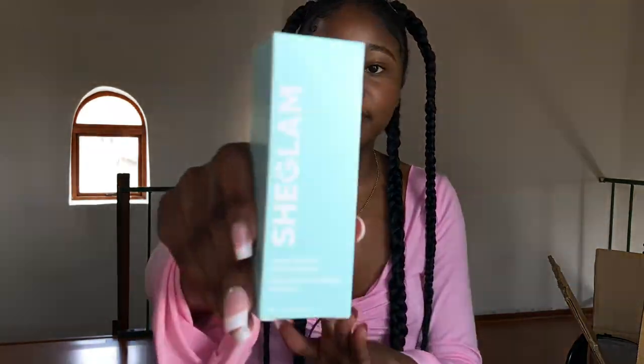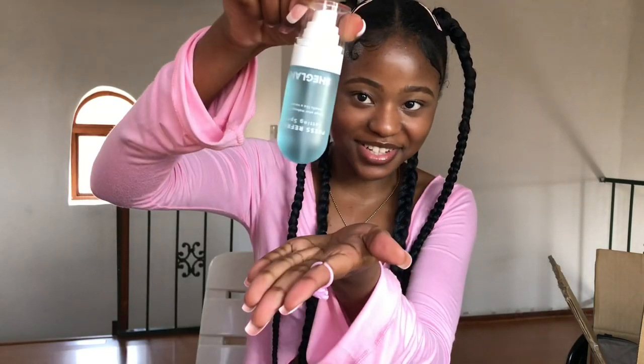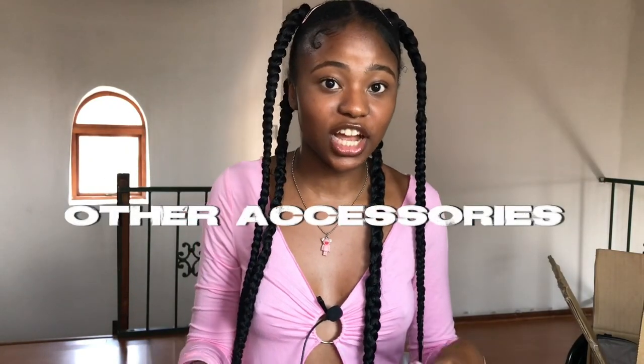The next item is a setting spray — it comes in this cute baby blue package. It's so cute!